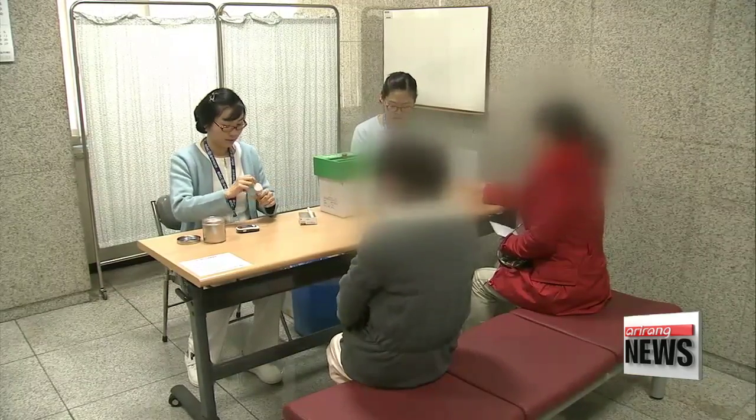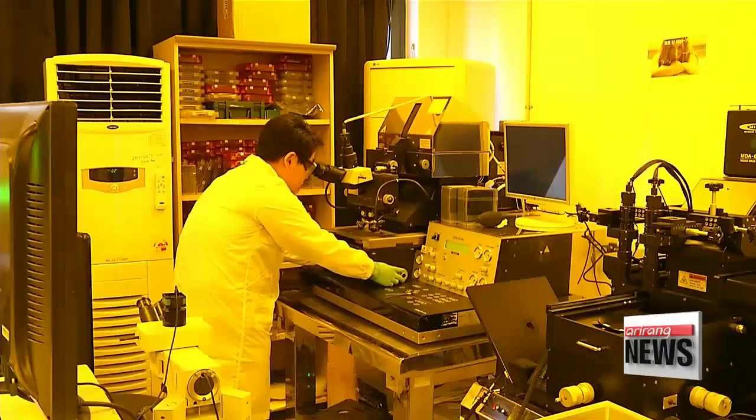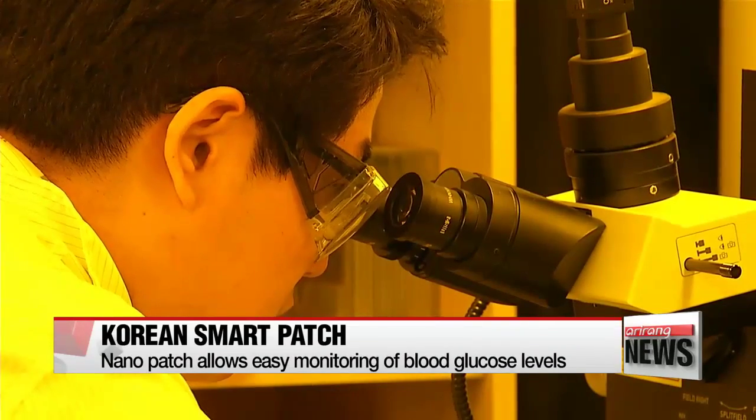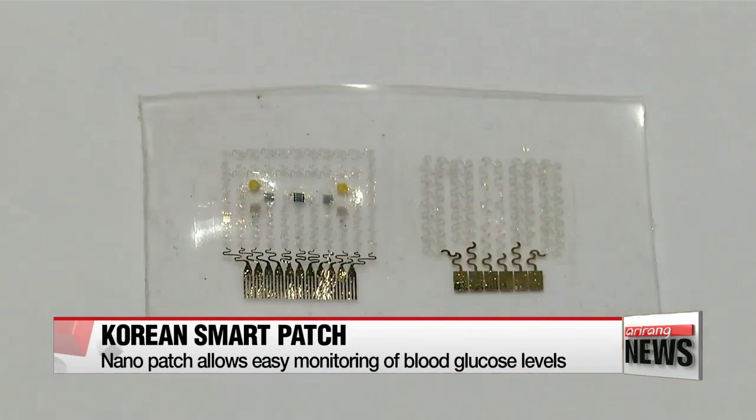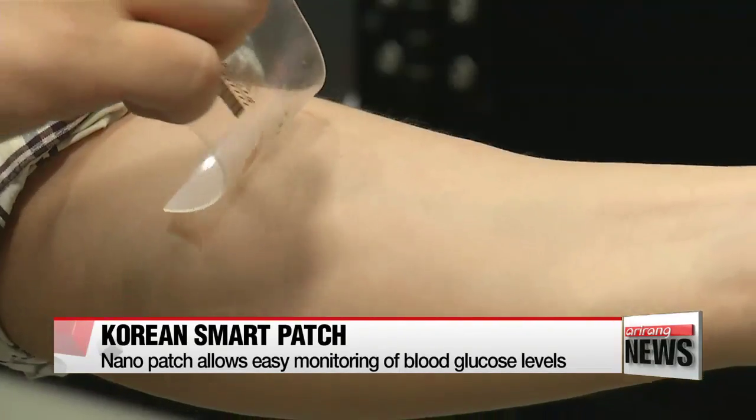Korean researchers at the Institute for Basic Science have found a new method for measuring glucose levels. They've developed a nano-patch that can monitor a patient's blood sugar levels in real time. When the patch, made of graphene, is put on the body, it absorbs a certain amount of sweat and a sensor measures the person's glucose level.